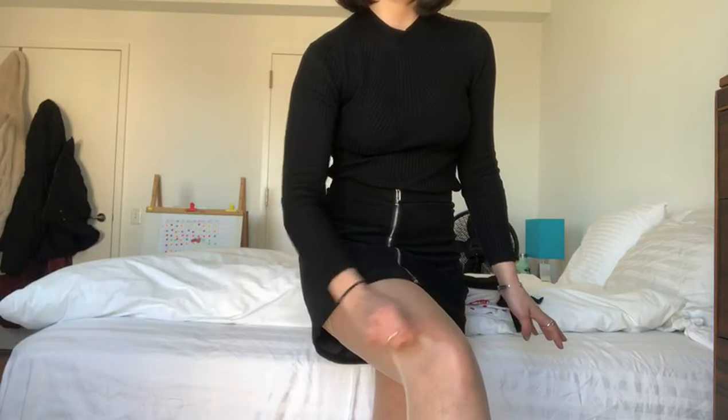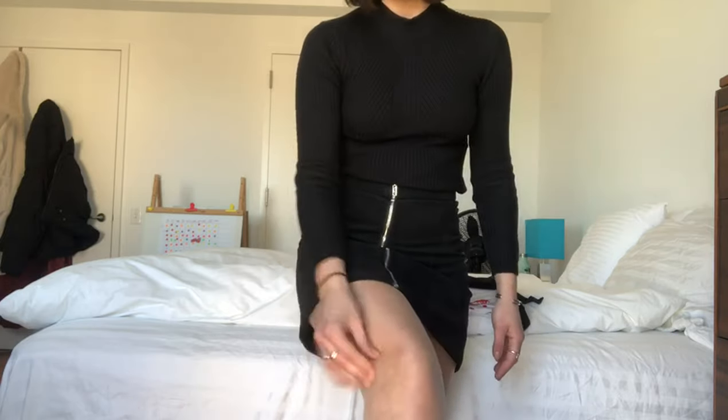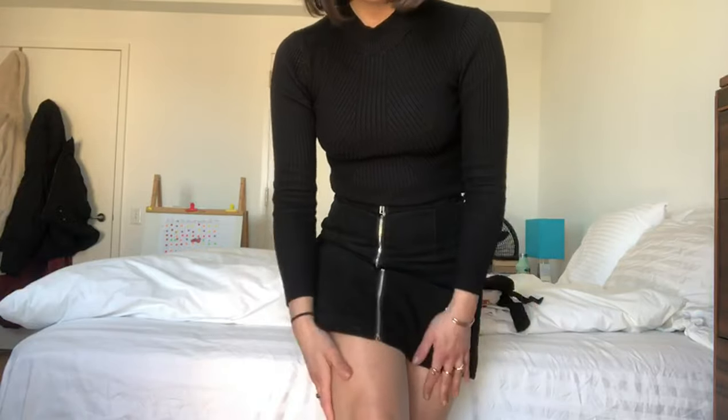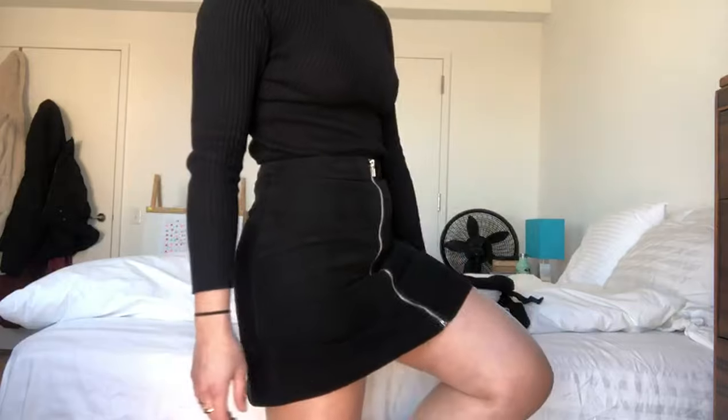They're super resistant — as you can see I'm really gripping on them and no holes are made. This is so cool. I really love them. They're super comfortable and I use them with my skirt.